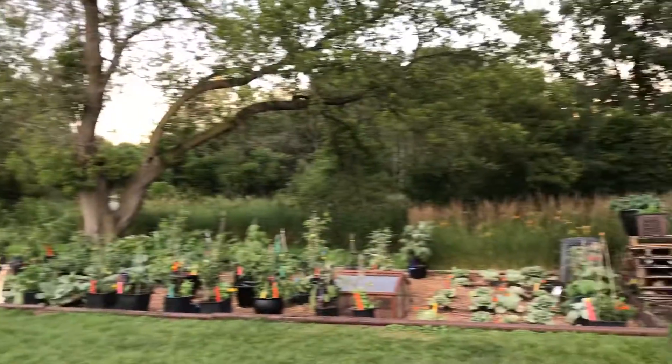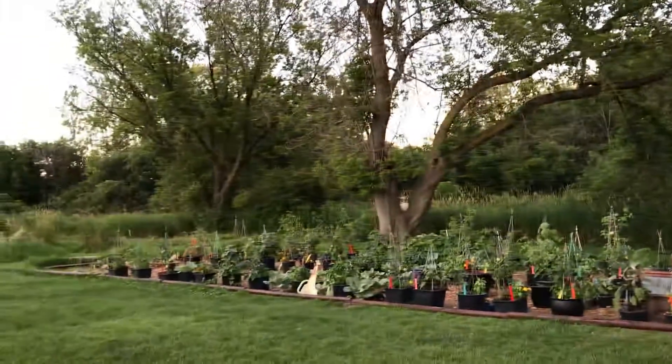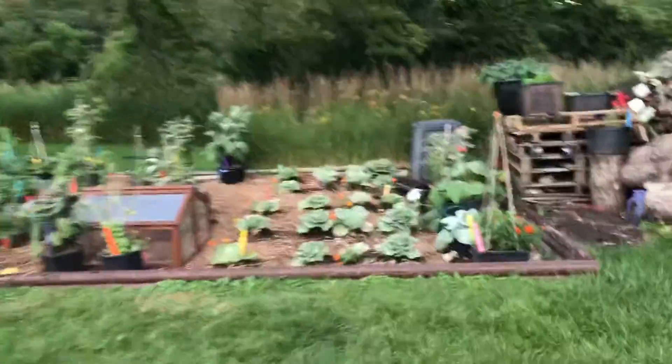Here we go. I don't know why you haven't come over here to see this garden yet. Let's do a little video for you.